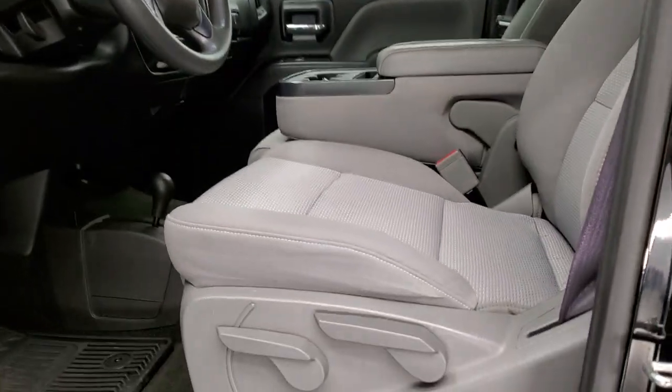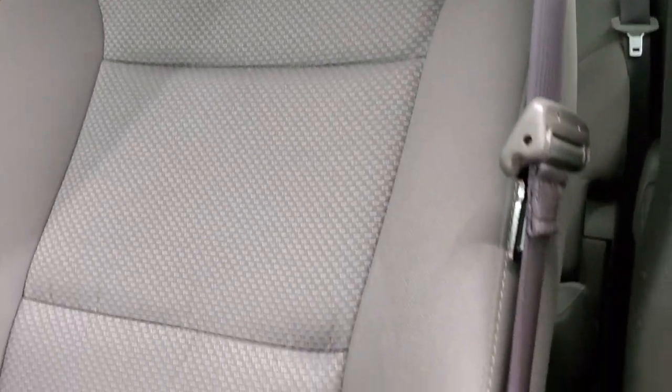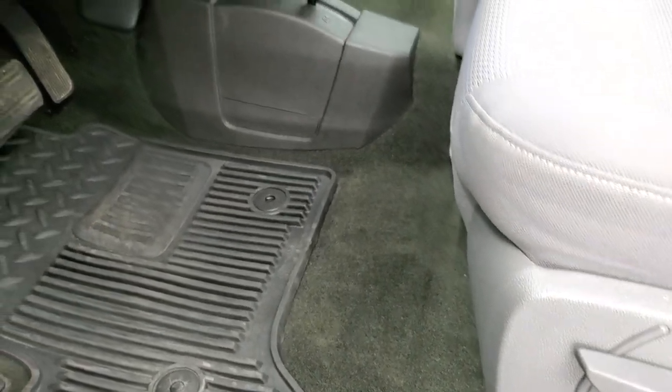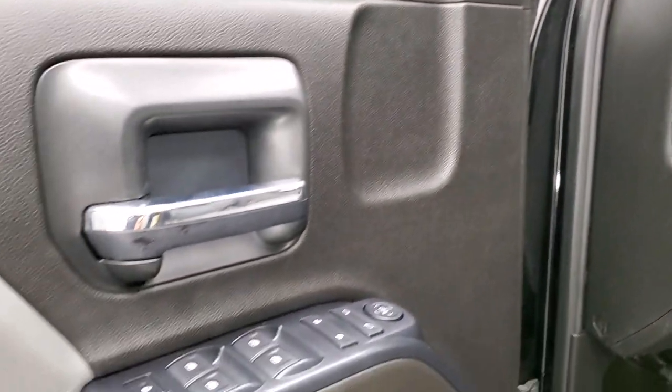Inside, this one has the 1SL package, kind of like the work truck package on the Chevys. Gray cloth interior with no rips or tears. It does have factory all-weather floor mats, auto headlamps, factory brake controller, and tilt steering wheel. Power windows, power locks, and power mirrors.